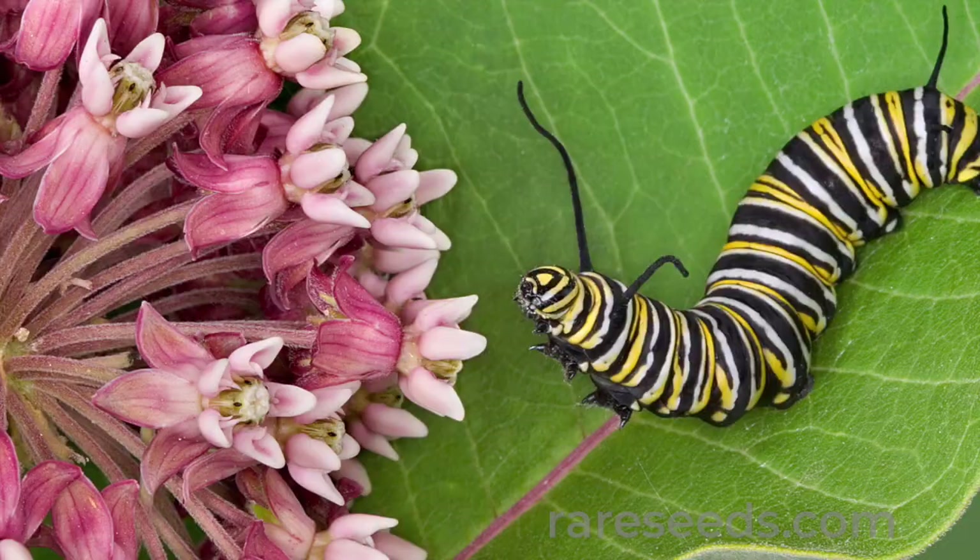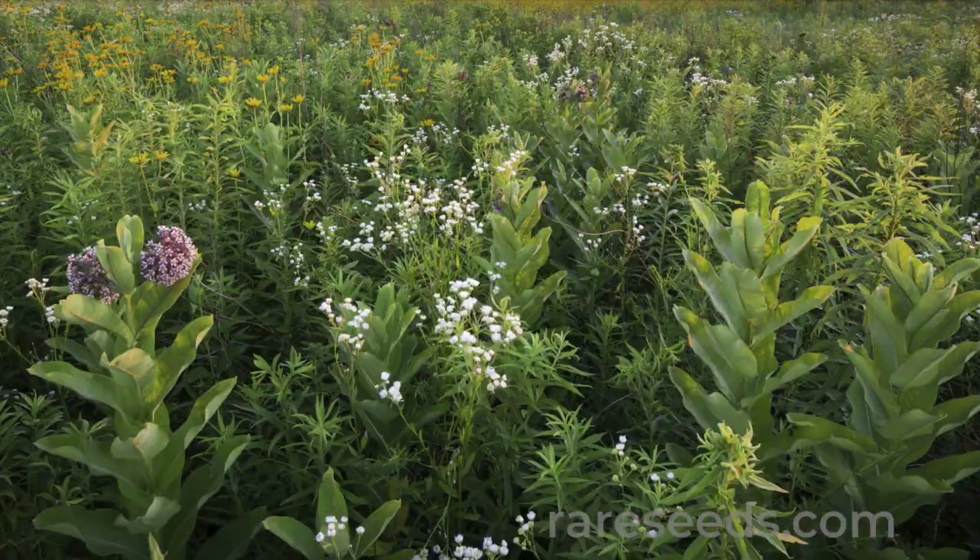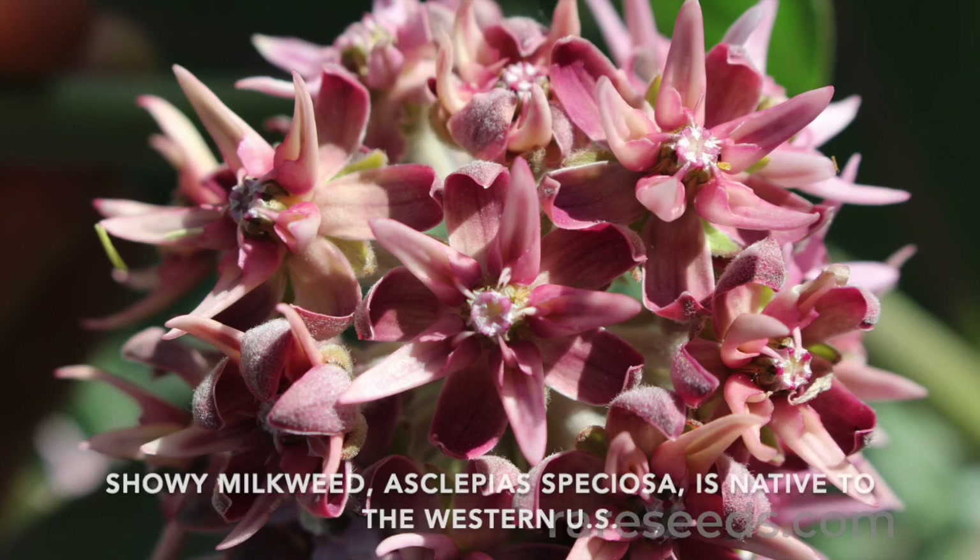For the imperiled monarch butterfly, plant milkweed. It's the only source of food for monarch caterpillars, and wild milkweed has been decimated by habitat loss and the use of herbicides like Roundup.